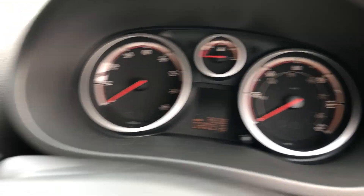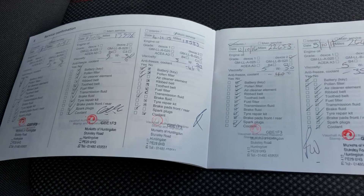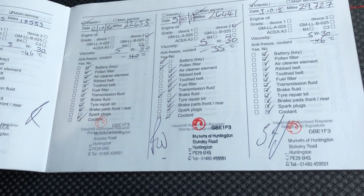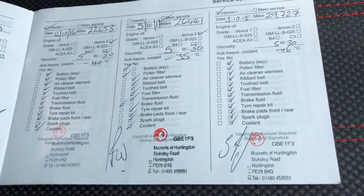31,000 miles on the clock. You can see two keys here. Full history there through the local Vauxhall dealer — last service 10,000 miles ago. So all there.